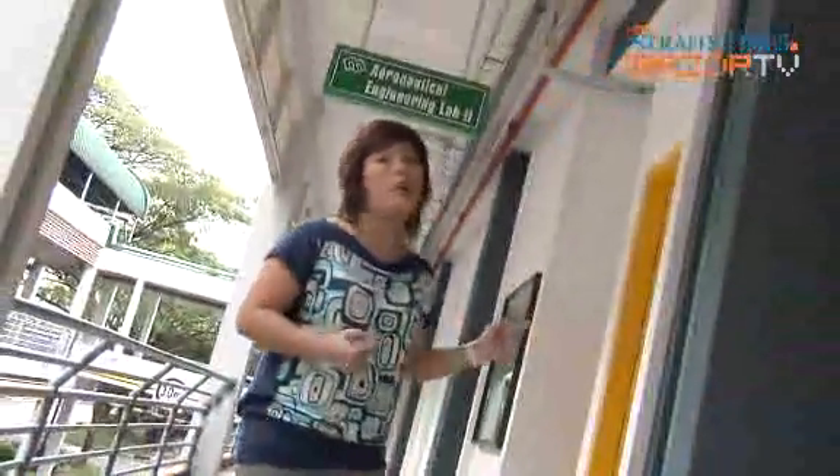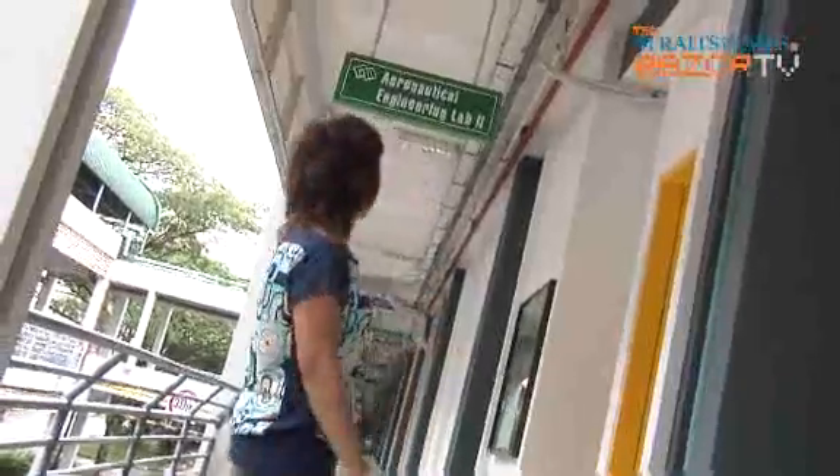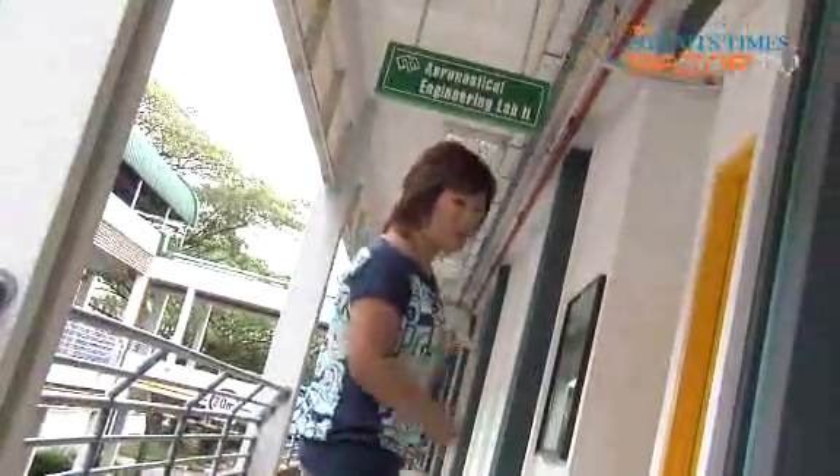Studying here in the engineering course at Singapore Polytechnic is not just in classrooms — it also takes place in labs where you can get hands-on experience. Come on, let's take a look inside the Aeronautical Engineering Lab, or what they call the AeroLab, and see what the students are up to in there.